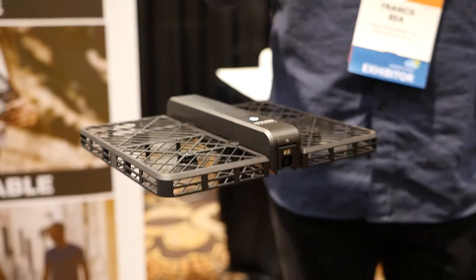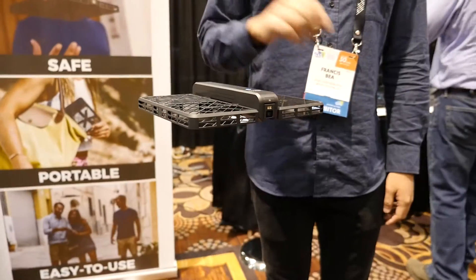There are two batteries, so you're going to get 20 minutes of battery life. So what better way of taking photos of yourself than with a hover camera.